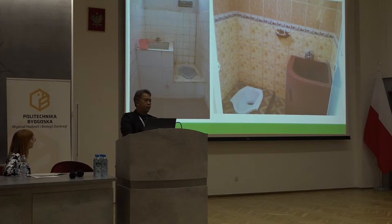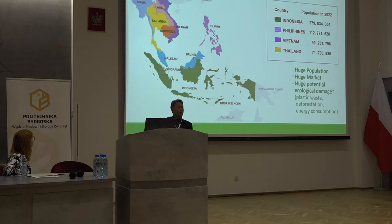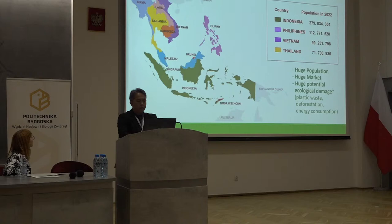A lot of people are using bathtubs made of cheap PVC plastics which break easily and may create an environmental problem. How big is the problem? It is as big as the population of the countries. The biggest country in this area is Indonesia with 279 million people. The island of Java, one-third the size of Poland, has over 100 million people. The Philippines and Vietnam and Thailand also have large populations, meaning huge potential ecological damage due to plastic waste, deforestation, and energy consumption.